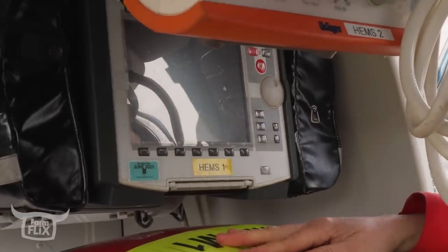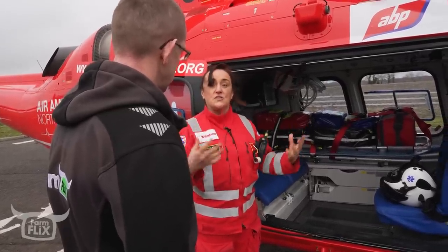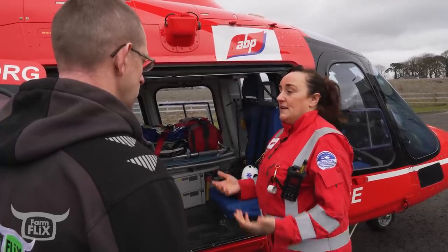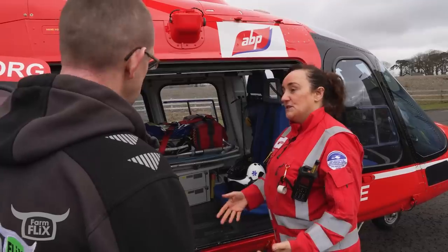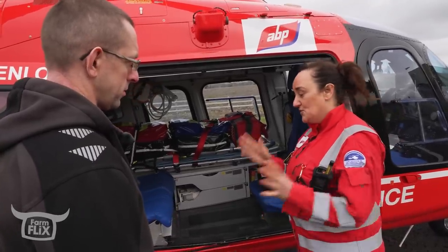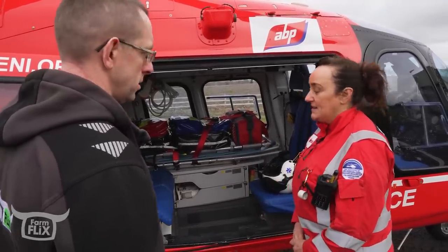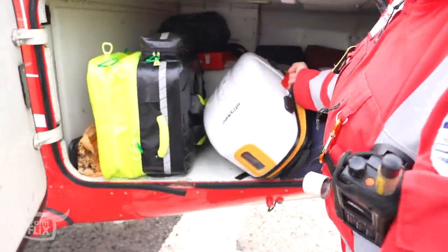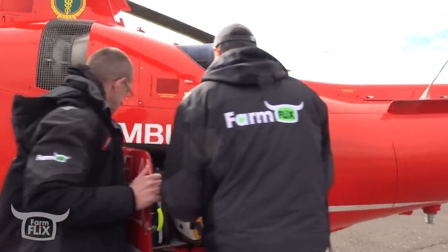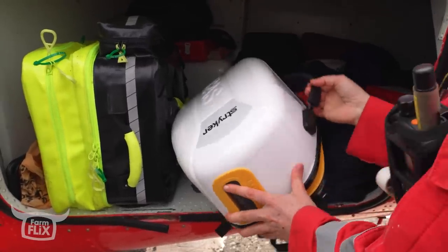People are always surprised at how small this actually is, but we carry all the equipment here that you would receive if you had serious illness or serious injury in a hospital. These are all critical care equipment and critical care interventions. Up on the top here is a ventilator. If you have severe injuries, we can give you a pre-hospital anaesthetic, put you to sleep to protect your life, save your life and protect your brain. We put you on the machine to breathe for you. At the back here we have our defibrillator.